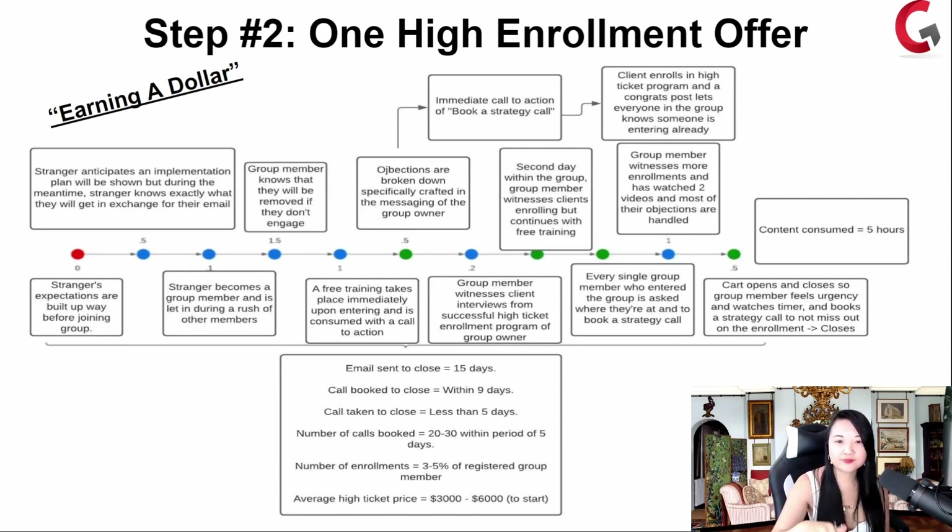Free training takes place immediately upon entering, and the group member is now consumed with a call to action — book a call. The objections are broken down, specifically crafted in the messaging of the group owner. So on the phone when they book a strategy call with you, that member enrolls into your high enrollment offer and they're really excited to work with you. The second day, the group member witnesses clients enrolling — their peers coming into your program. Every single group member who enters your group is asked where they're at and to book a call, so you know exactly how to track incoming leads from your Facebook group.